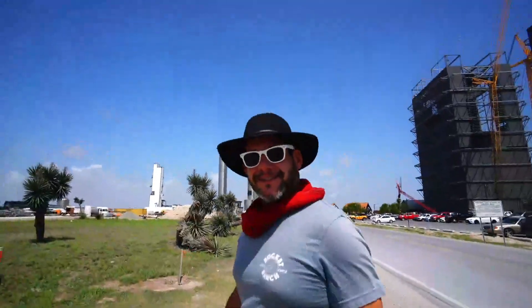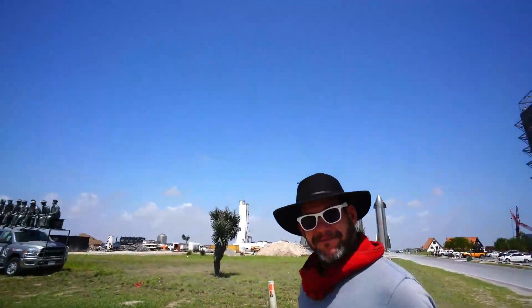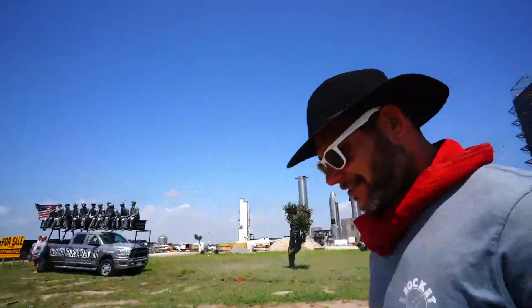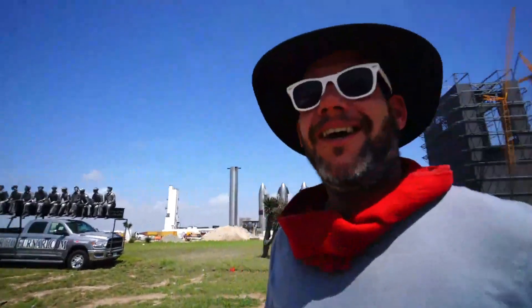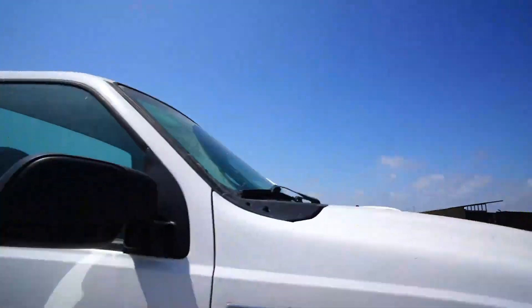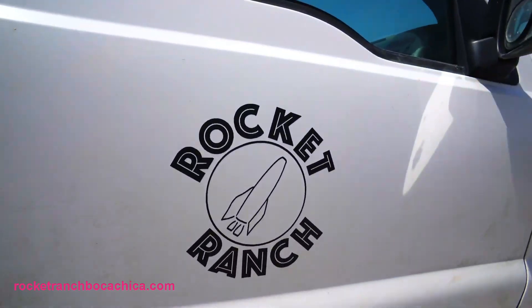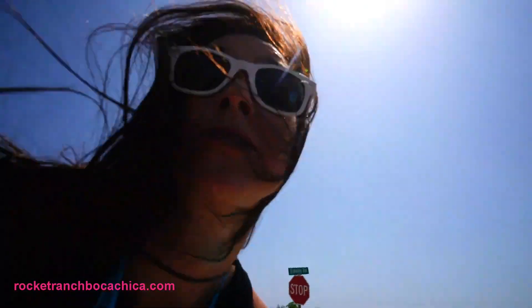Go check out RocketRanchBocaChica.com — they actually sponsor this portion of the highway. Our sign's on the ground now for some reason. Construction. RocketRanchBocaChica.com — you want to see the orbital site, the orbital launch that will happen from Starbase. It will.